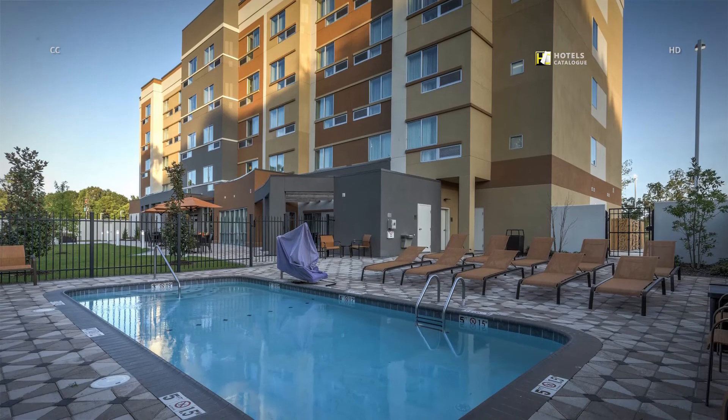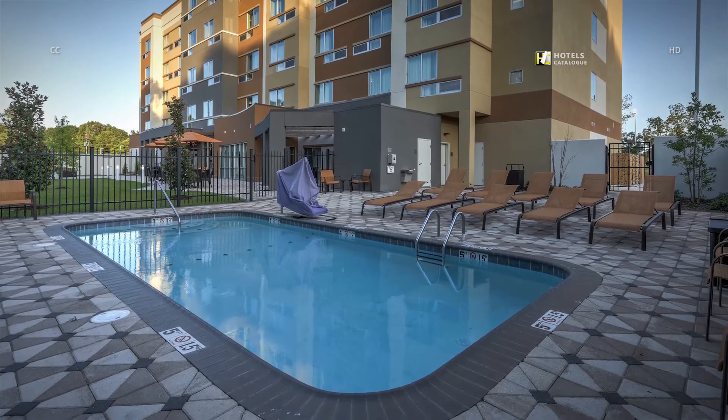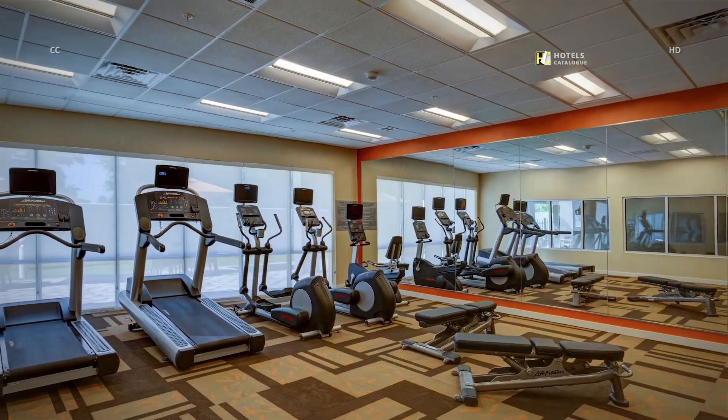Take a dip in our pool to cool off on a hot day. Our fitness area is a great place to stay active while traveling.